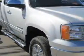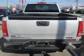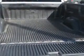Patriot Chevy Buick GMC knows you want more in a car. You have a purpose for your vehicle. Check out this pure silver metallic 2011 GMC Sierra 1500 extended cab pickup 4x4 SLE, equipped with an 8-cylinder engine and an automatic transmission.